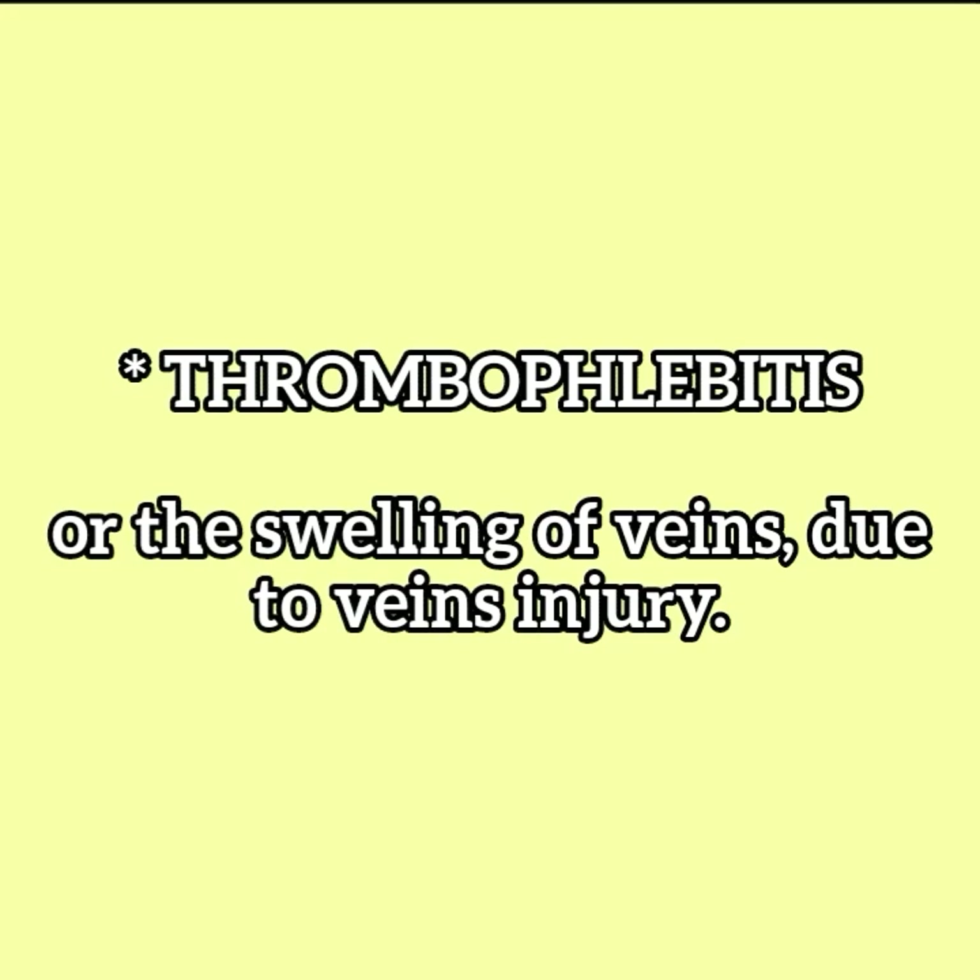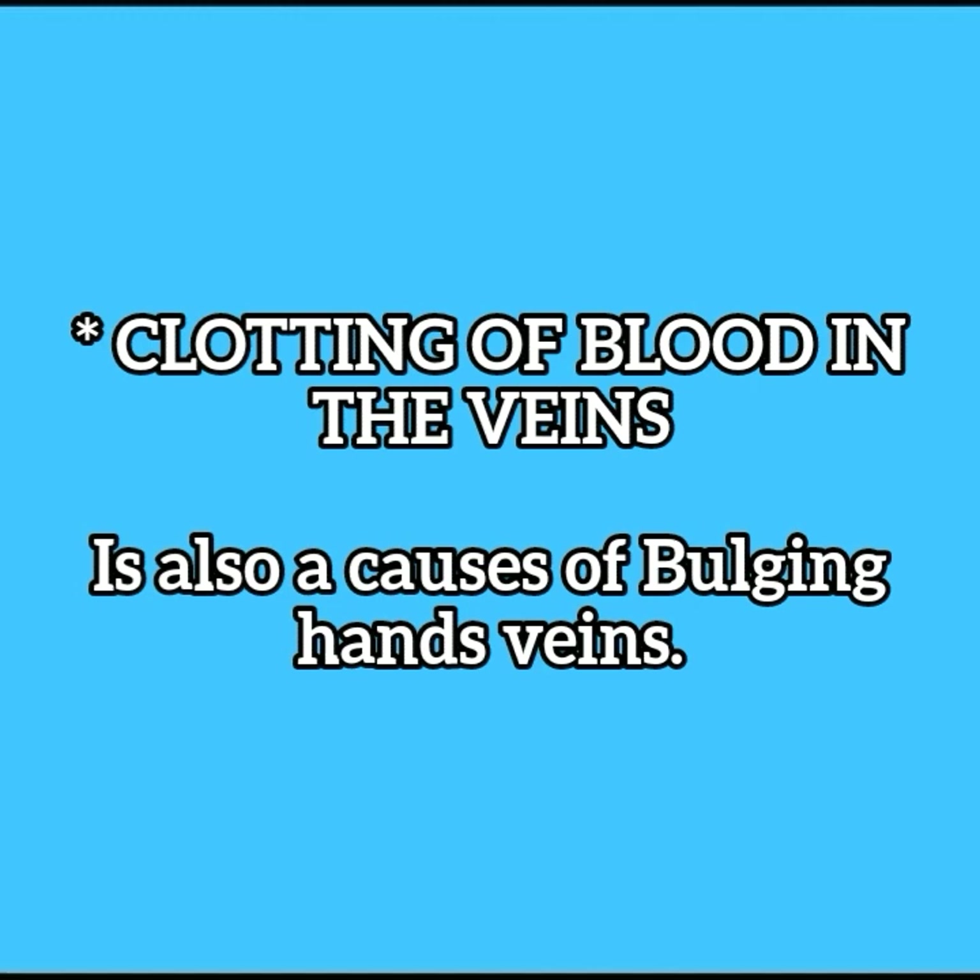Thrombophlebitis, or the swelling of veins due to vein injury, and clotting of blood in the veins are also causes of bulging hand veins.